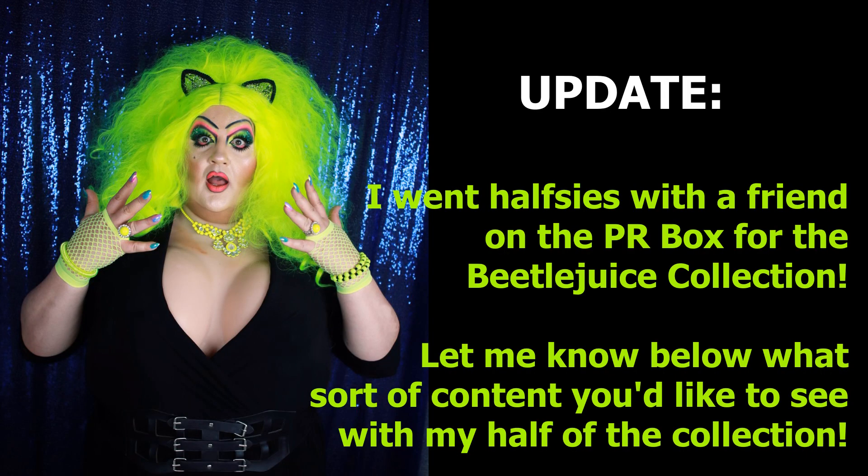In the number two spot for performance, we have the She's in Parties palette. I bought this fairly recently and was skeptical, but this palette is the one that convinced me to buy the Millennial Pinks. Before the Beetlejuice collection, this was the most recent palette launch, and it was phenomenal. I have a review on my website JanessaJay.com — but this really restored some of my faith in Melt and convinced me they're going in the right direction. The performance on this is as good as the number one palette, and color story edged it into second.